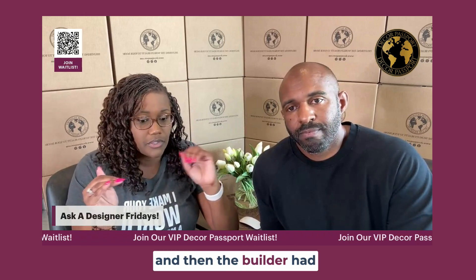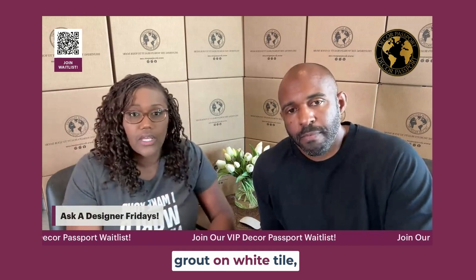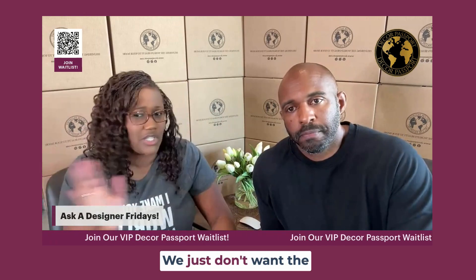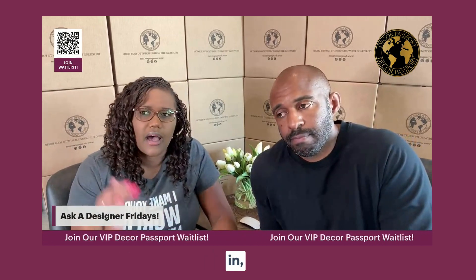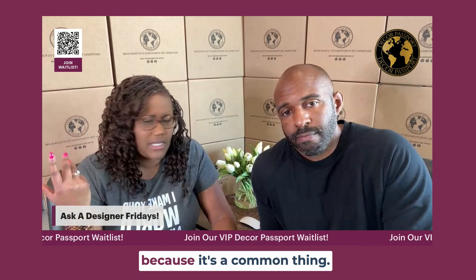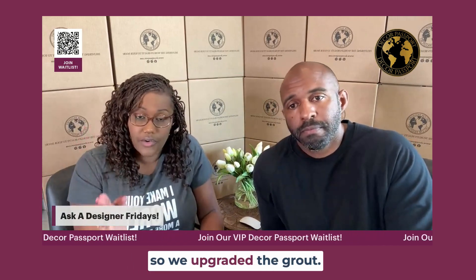We did a gray grout, and then the builder had to sign a disclosure because if it's not white grout on white tile, you're going to see the gray grout. We just don't want the white grout anymore — we're tired of it from our last house and other houses we've lived in over the years because it's a common thing and not as nice. So we upgraded the grout.